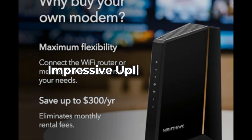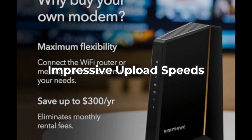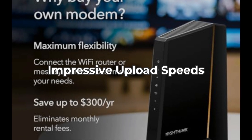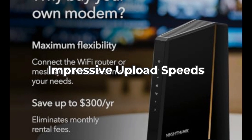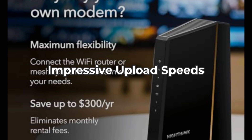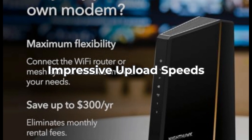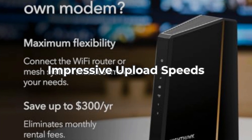Finally, it boasts impressive 10x faster upload speeds, making it perfect for video conferencing, online gaming, and large file uploads. But remember, high upload speeds can't compensate for a bad connection. Users have reported some issues with connectivity, so it's crucial to ensure compatibility with your setup.